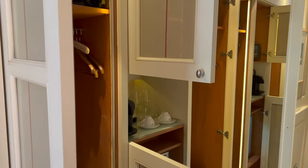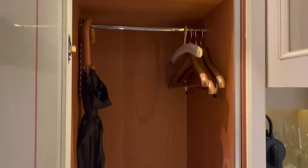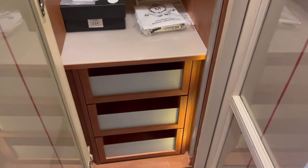The closet area was split into two narrow wardrobes with a minibar area in the middle, stocked with Nespresso capsules, premium teas, and plastic bottled water.